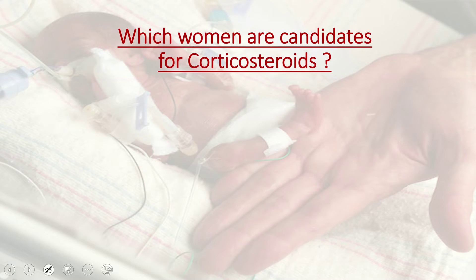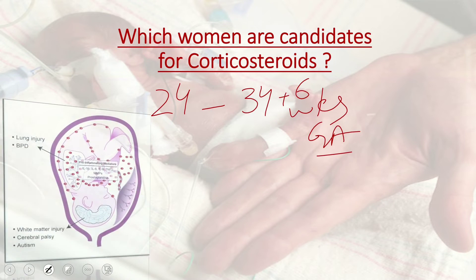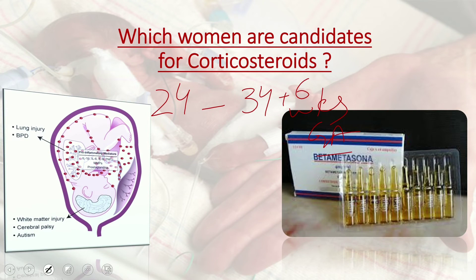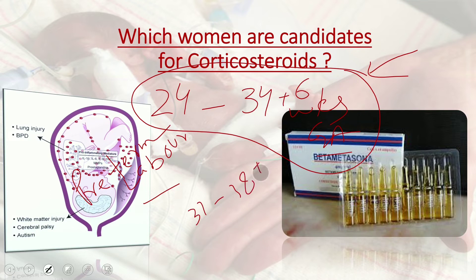Corticosteroids should be offered to women between 24 and 34+6 weeks of gestation in whom imminent preterm birth is anticipated, whether due to established preterm labor, preterm pre-labor rupture of membranes (PPROM), or planned preterm birth. For planned cesarean, the relevant gestational age is 37 to 38+6 weeks.